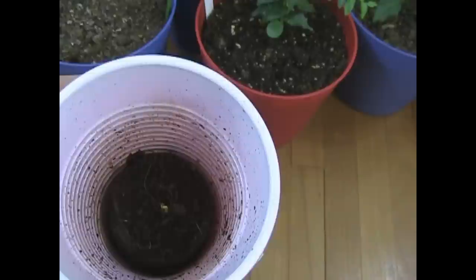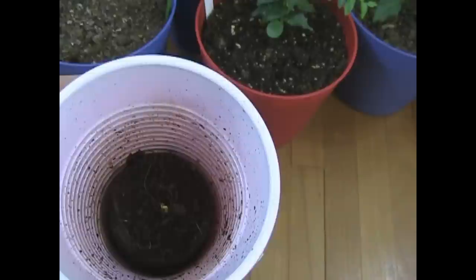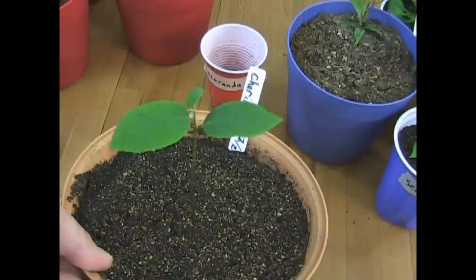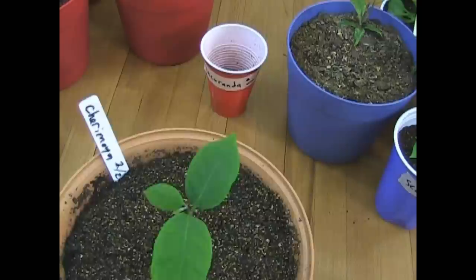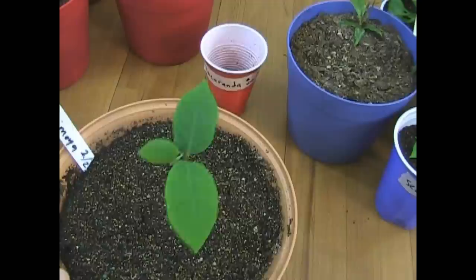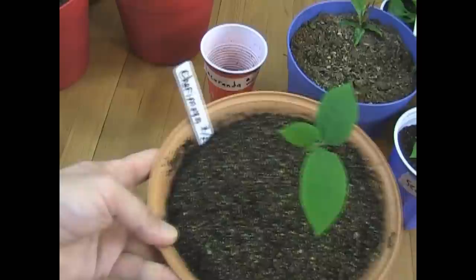Moving right along. This is what's called a cherimoya. Cherimoya is a tree and it has some really funky looking fruit. Someone sent me a handful of cherimoya seeds and they germinated. I have four of these growing. I was so surprised because with tropical trees I've had a really hard time getting a lot of these things to grow. Apparently cherimoya grow really well. This is definitely an indoor one because it's a tropical plant and I can't grow it outside. I have no idea what I'm going to be doing with all of these tropical plants that are growing inside, but I'll keep them.